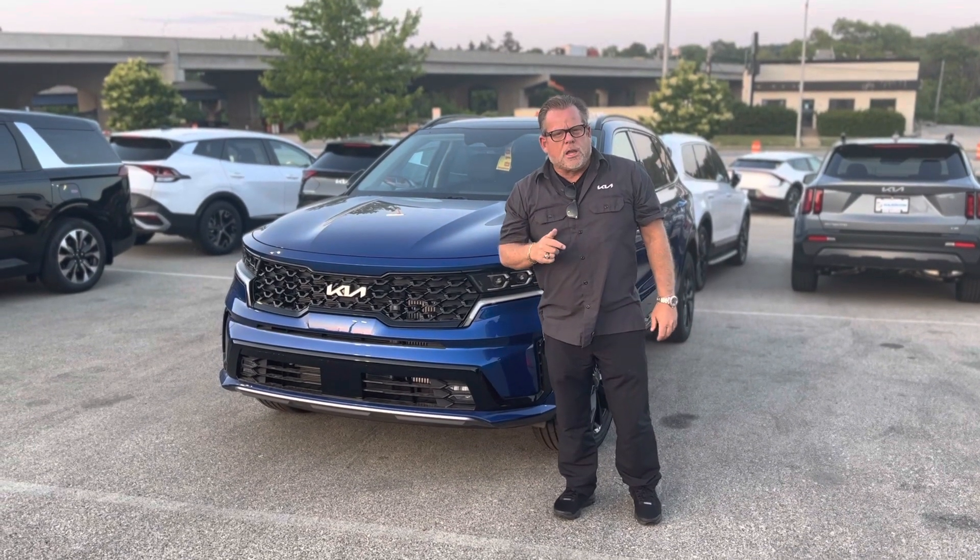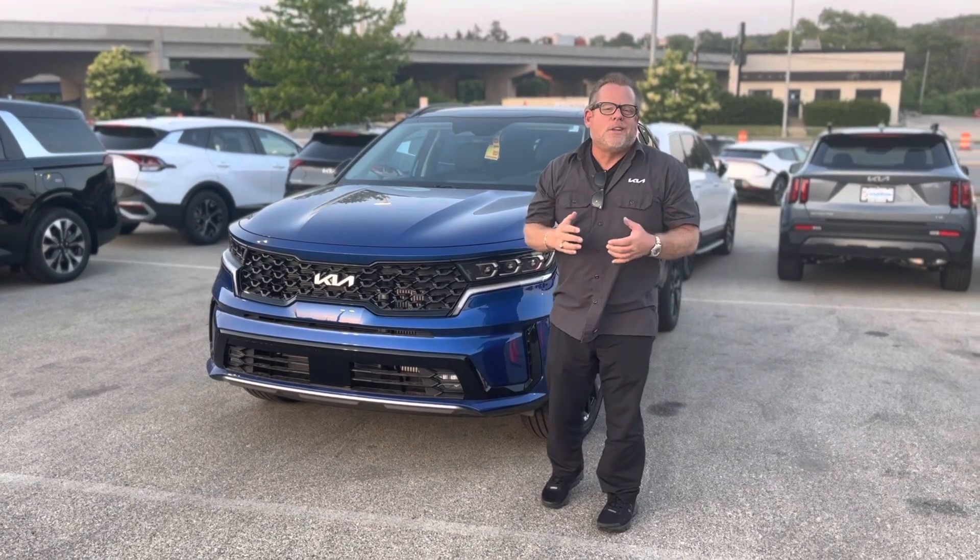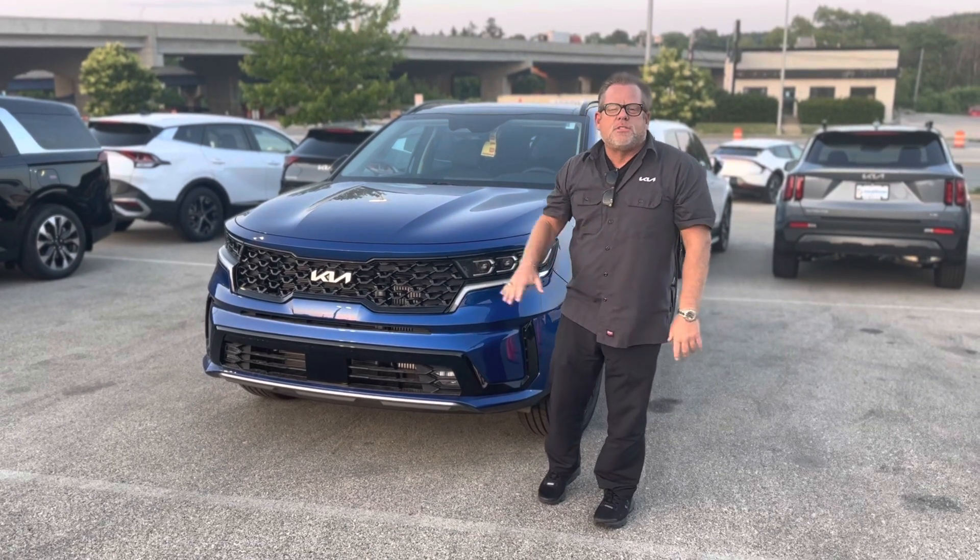This is Michael Zippe-Duda over at Ross Daryl Kia Wauwatosa. I'm always asked: what is the Dynamax all-wheel drive system in the Kias?